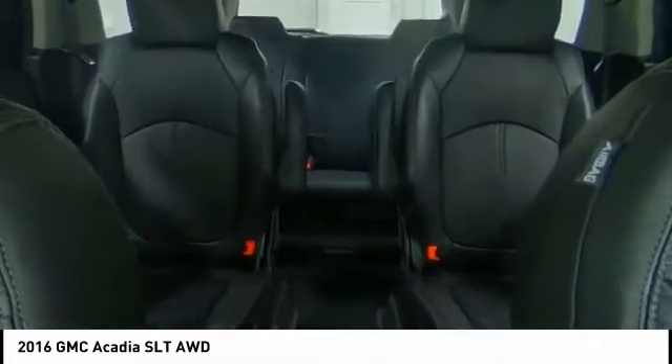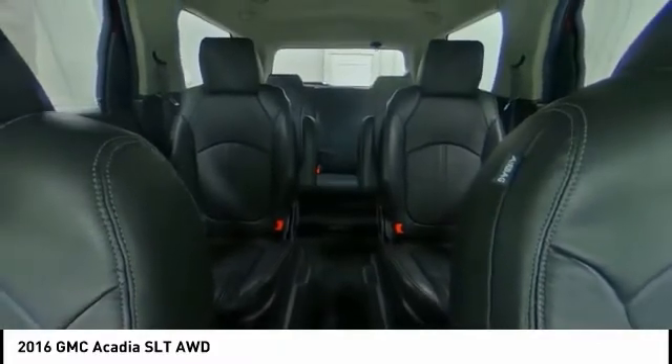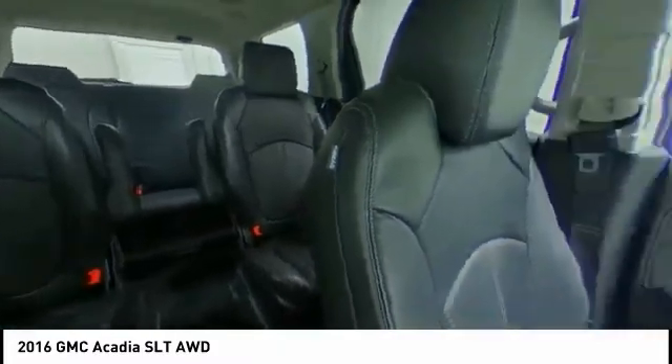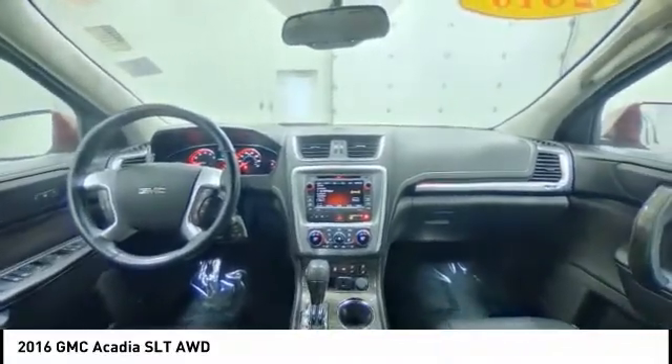Stability control, daytime running lights, engine immobilizer, remote engine start. Take this vehicle for a spin and see why so many shoppers are now proud owners.